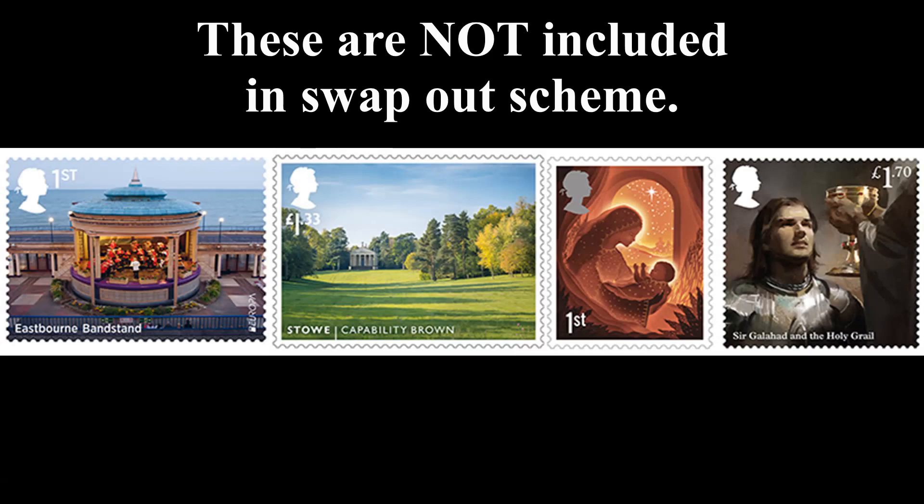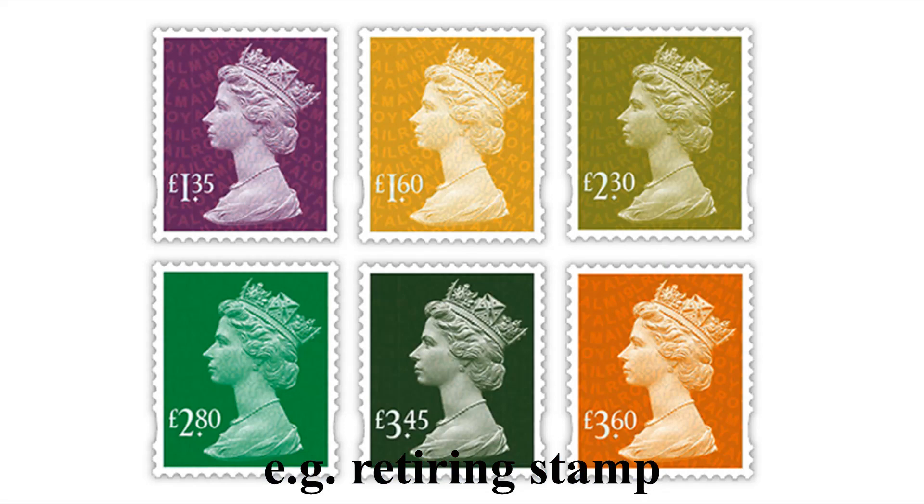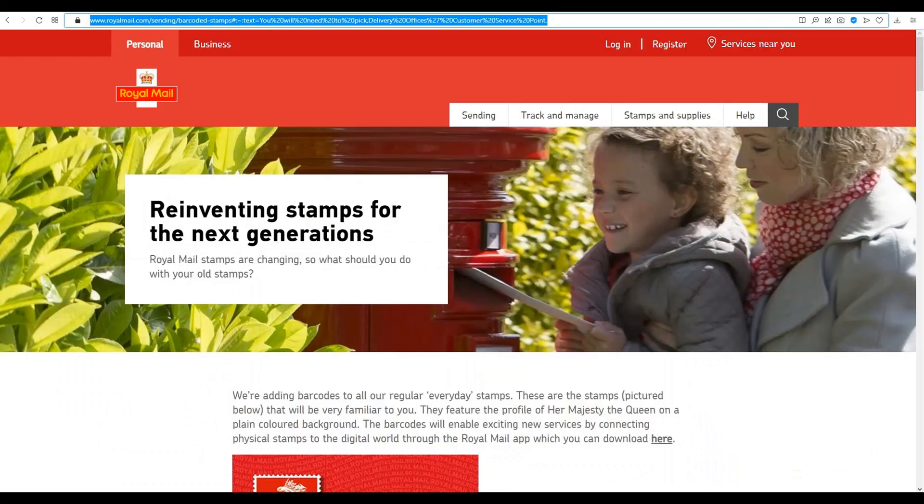Special stamps are not included in the swap-out. The exchange is only for standard stamps with the full Queen's head on them for first and second class. Specialist stamps with images and pictures are excluded. Here are examples of stamps that you will not need to swap out.